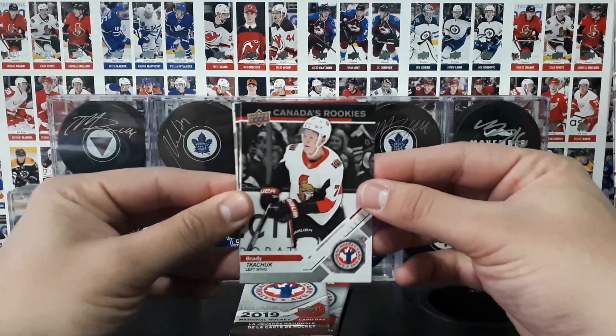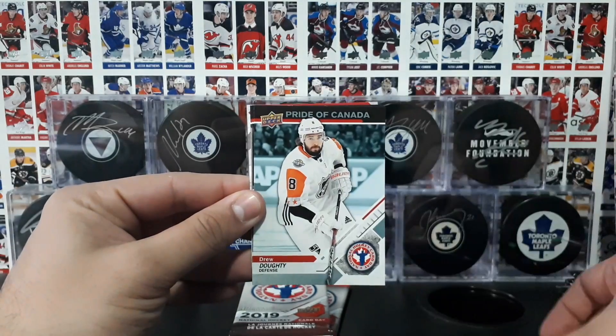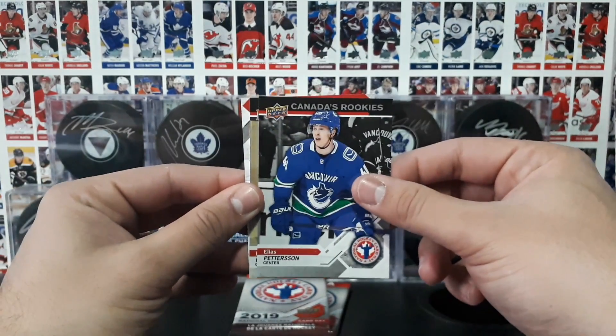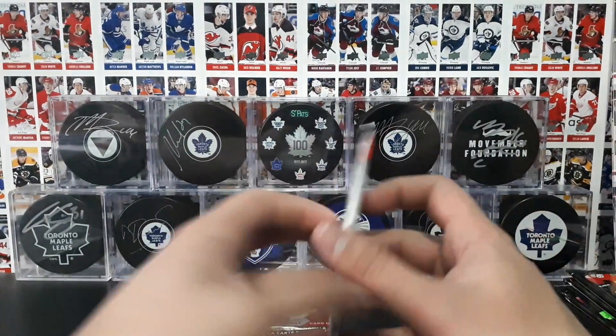Alright, pack number one: Canada's Rookies — Brady Tuchuk; Hockey Heroes — Marc Messier; Pride of Canada — Drew Doughty; Canada's Rookies — Elias Pedersen; and Hockey Heroes — Johnny Bauer. Alright, we got our checklist.